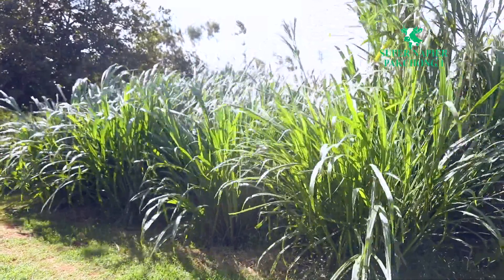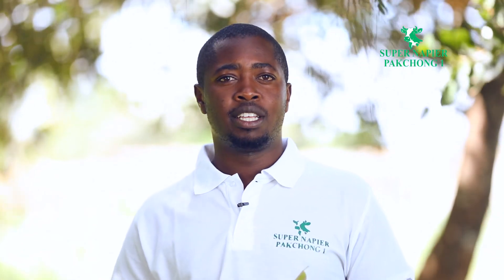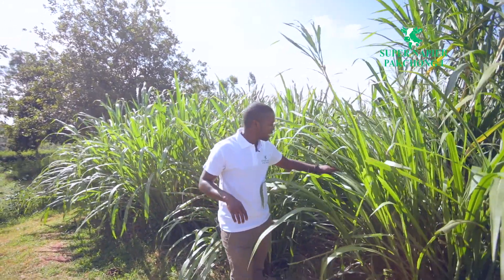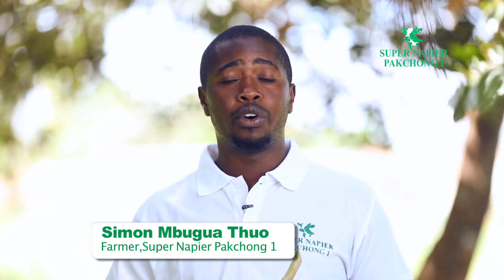Secondly, Super Napier is hairless on both the stem and the leaves, making it easier to handle for farmhands and farmers, and also easier for cows to feed on. Thirdly, Super Napier Pakchong One contains water-soluble carbohydrates — these are sugars that help the napier grass in the fermentation process. Hence it is suitable for making into silage without the need to add enhancers like molasses or other inoculants, allowing a farmer to store it for longer or extended periods of time.